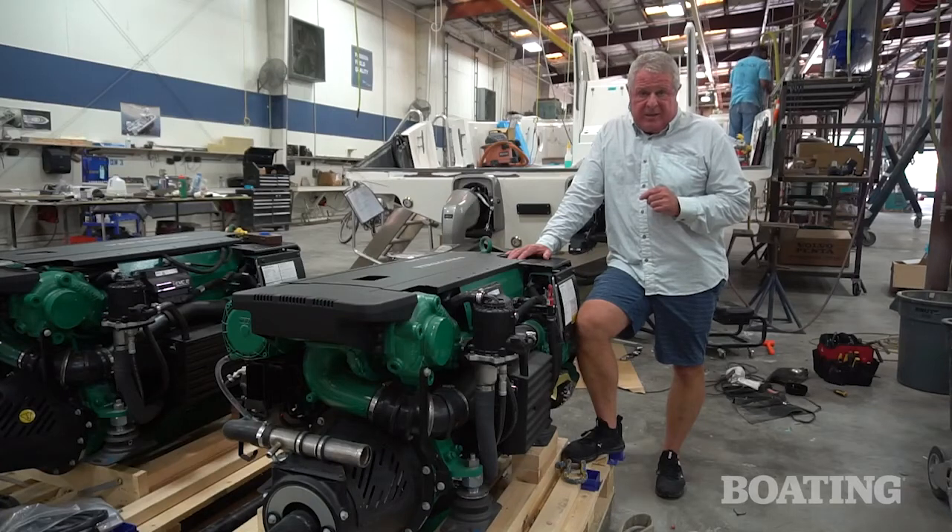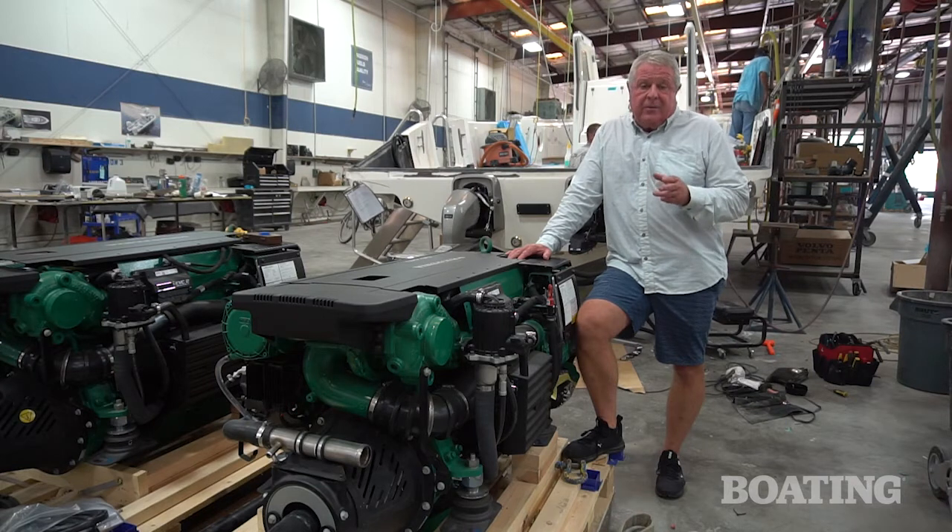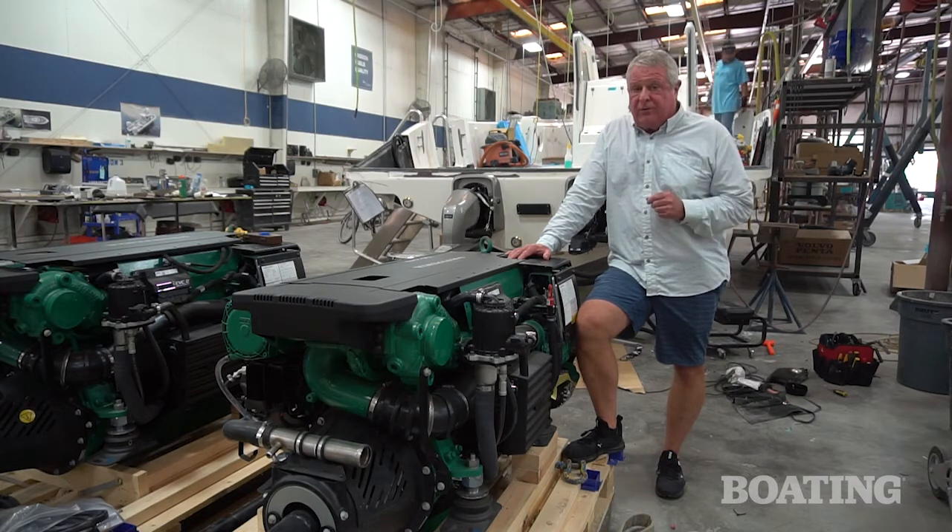You'll be able to read about that in the pages of Boating Magazine, and there'll be video along with it. I'm Randy Vance at the Solus Factory in Edgewater, Florida.